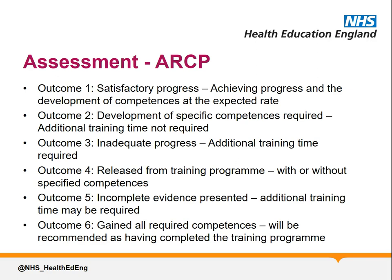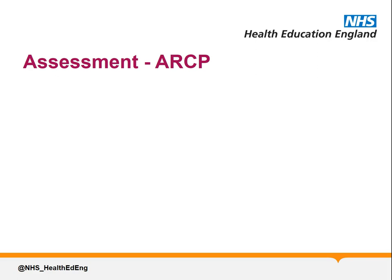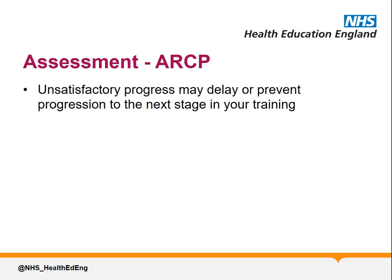If the report from the Educational Supervisor is not available on the due date, the competencies not recorded and signed off as required in the ePortfolio, or anything required in the decision aid hasn't been completed, then the ARCP panel cannot award an outcome 1 or 6. Unsatisfactory progress may delay or prevent progression to the next stage of your training, and trainees who do not meet targets set at ARCP within the set timeframe may be exited from the training programme.